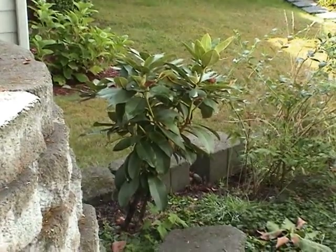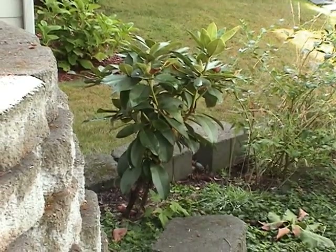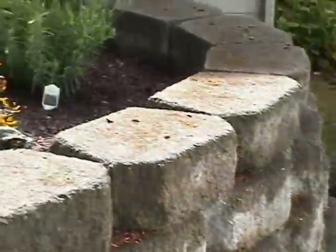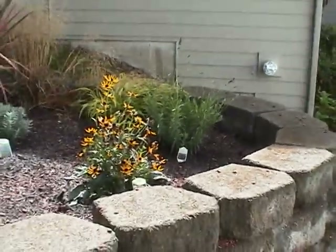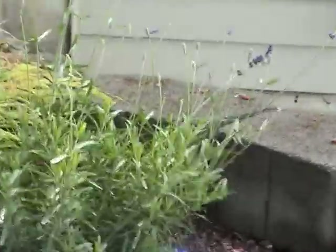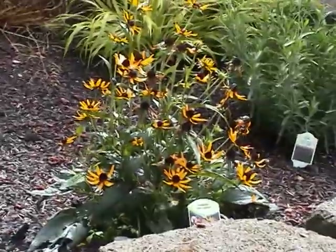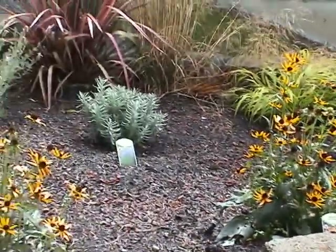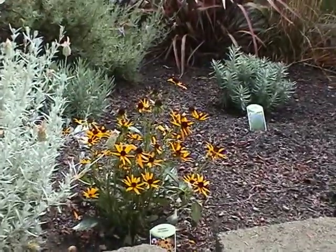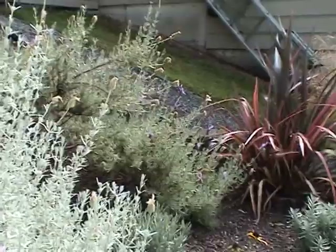We have some blueberry plants. Another Rhodie is Webster. And then we have some new plants — some lavender right there, and then some Black Eyed Susan. More lavender. More Black Eyed Susan. More lavender.